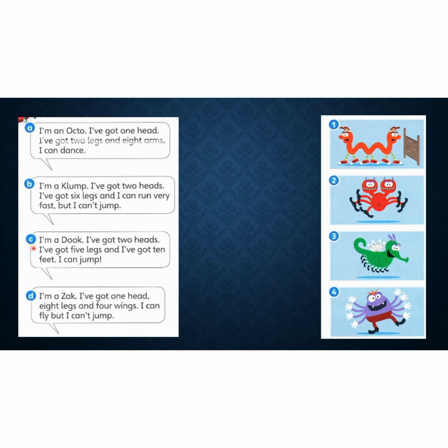Let's look at C. I'm a duke. I've got two heads. I've got five legs. And I've got ten feet. I can jump. Which one do you think — picture 1, 2, 3 or 4?